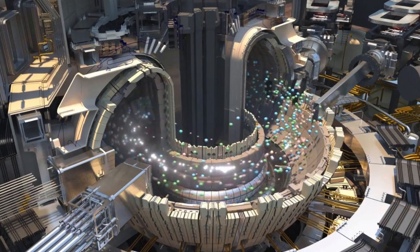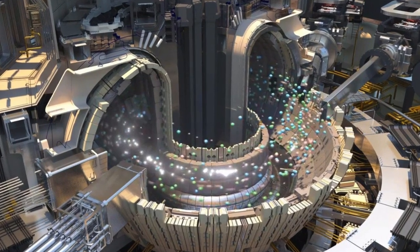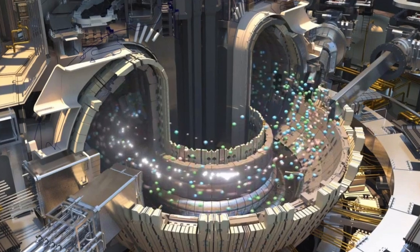They're already building a prototype facility in France with ITER, which will be the first prototype reactor for generating electricity using fusion.